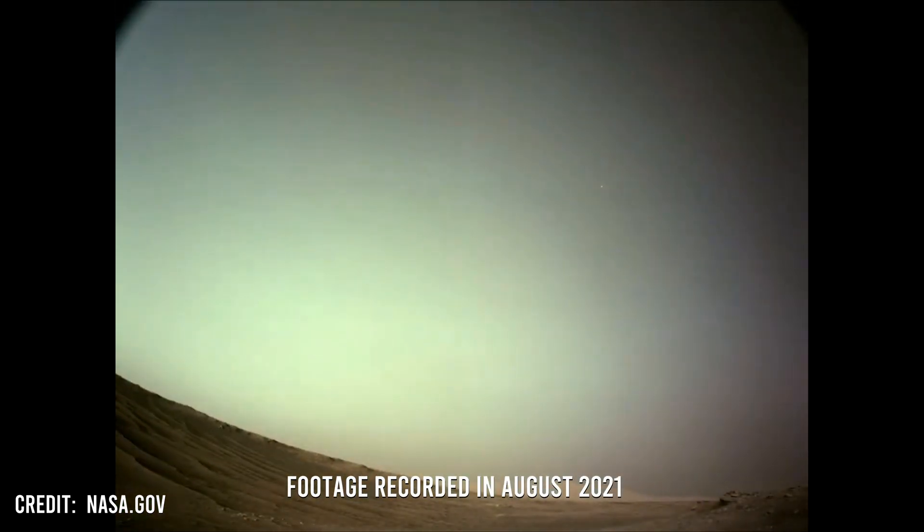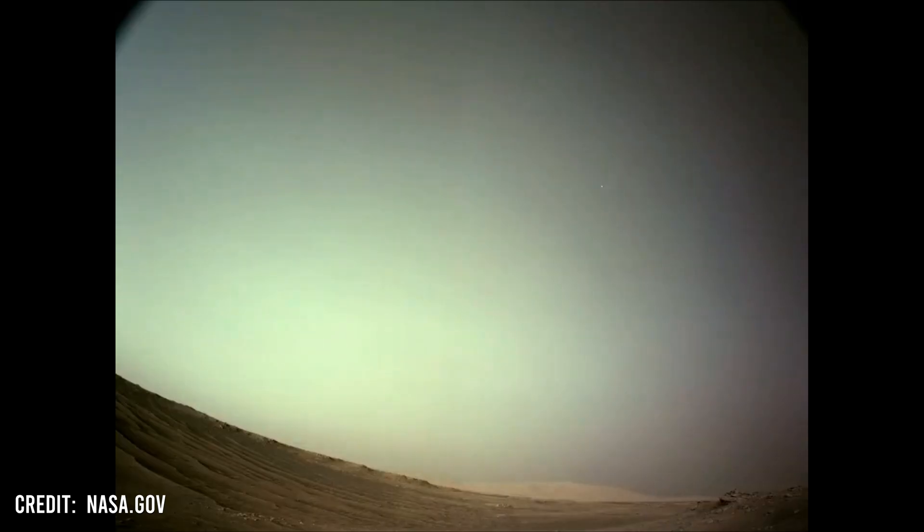While observing Martian cloud formations, the camera was able to capture Deimos as a tiny spot tracking across the screen. Deimos is the smaller of the two Martian moons, with a diameter of just 12 kilometers.